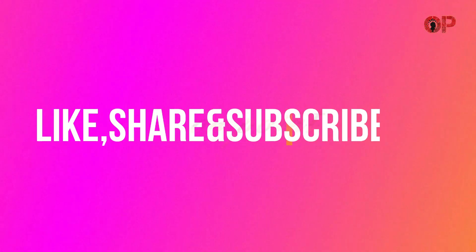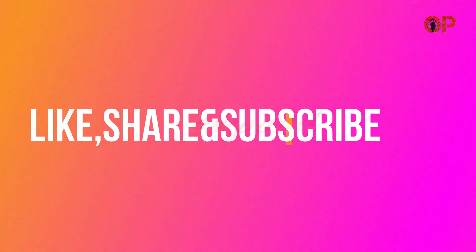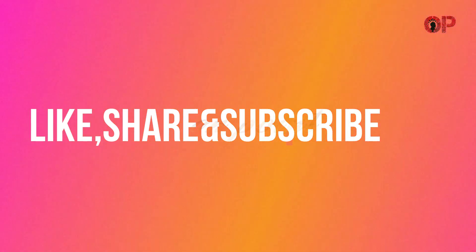That's all for now. For more updates please do like, share, and subscribe. See you in the next video. Thank you.